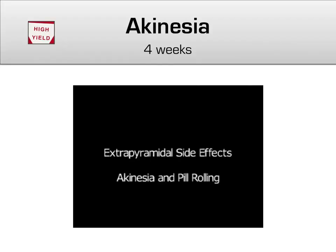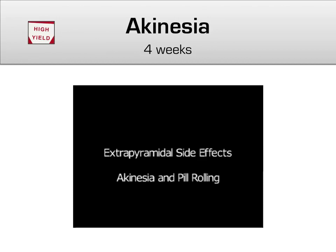The third and final extrapyramidal side effect is akinesia, also known as bradykinesia — a decrease in voluntary movements that usually happens a couple of weeks after an antipsychotic is started. This is termed akinesia, or 'without movement,' although one can see the characteristic pill-rolling movement of thumb and index finger in both hands. The Parkinsonian walk after being given an antipsychotic is another example of akinesia.